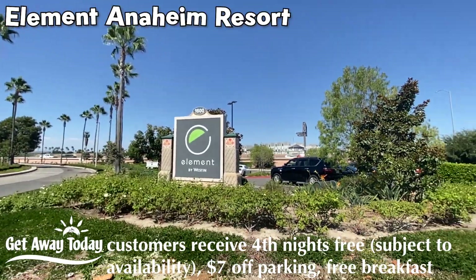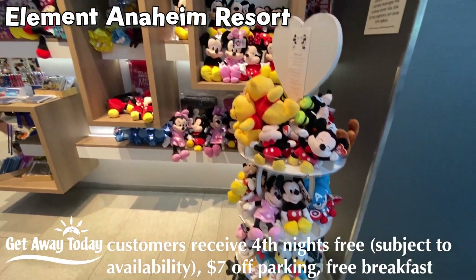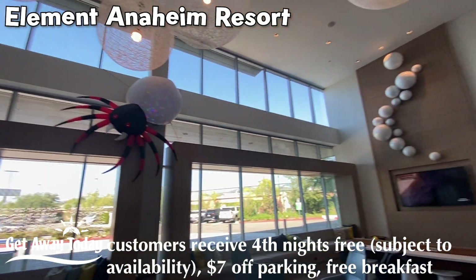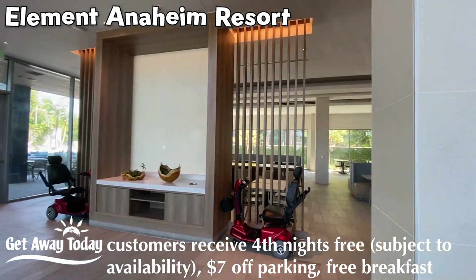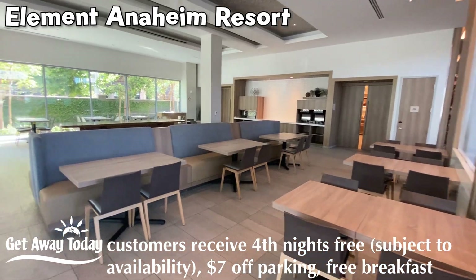We are checking out The Element by Westin. My goodness, y'all, this lobby is something else — super cool, along with their breakfast eating area. This is a great space. I love seeing the benches, not just chairs.